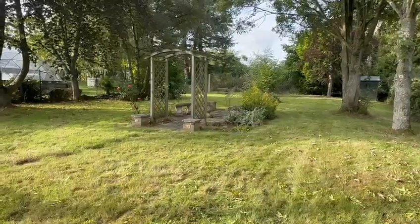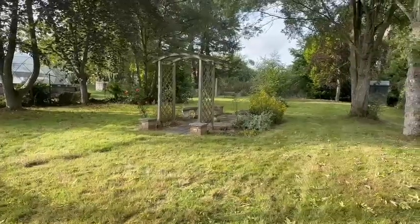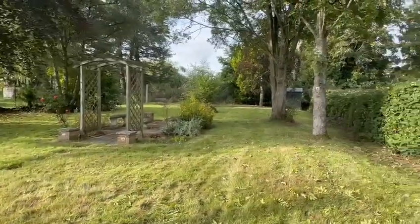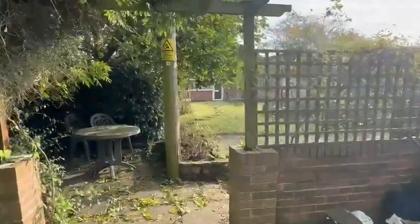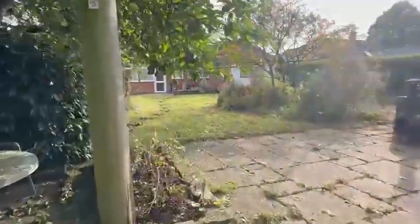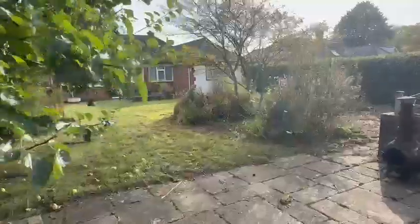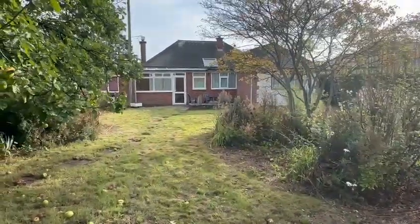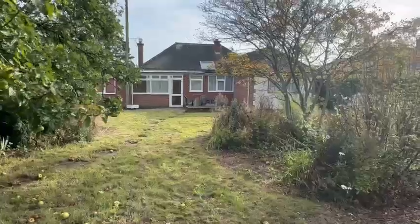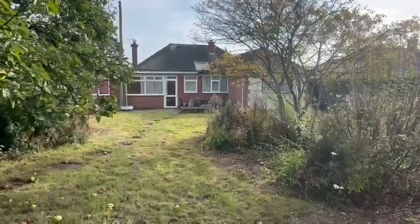Halfway down the garden you can see it really is a very good size — a gardener's delight with mature trees and a real sun trap. Looking back towards the property, that's the Lindens at Bishopston — a deceptively spacious three-bedroom detached property in this popular rural location, with no onward chain. If you'd like to arrange a viewing, please contact the office.